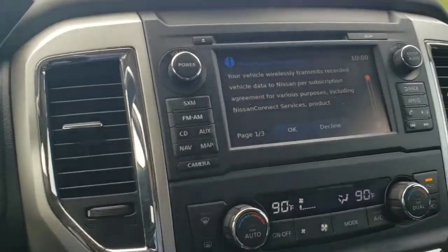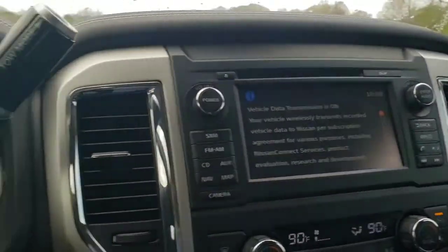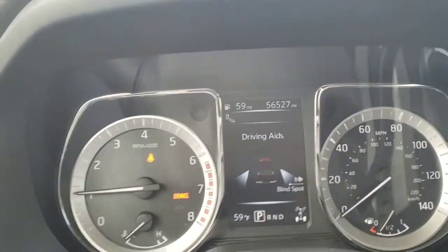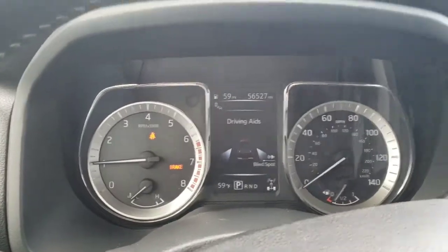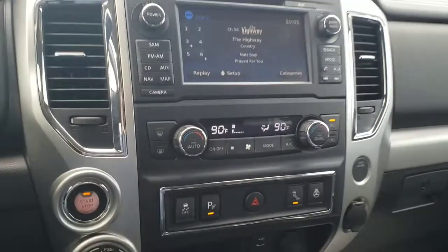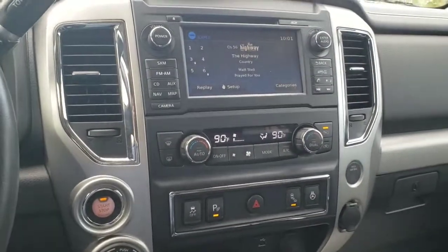Some really nice premium options and features on this particular truck — 56,527 miles. I look forward to seeing you tomorrow around 4 o'clock. I'll give you some directions and contact information as well. Hope you have a great rest of your day and I look forward to seeing you soon.